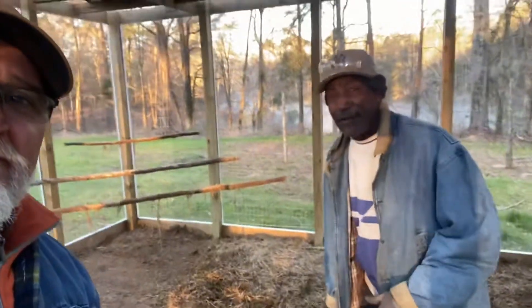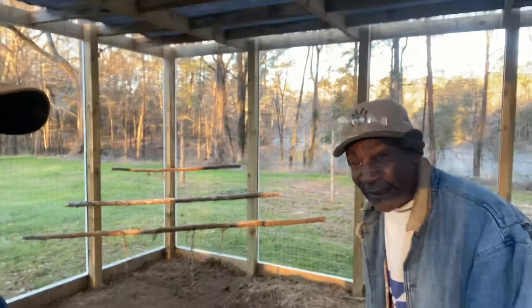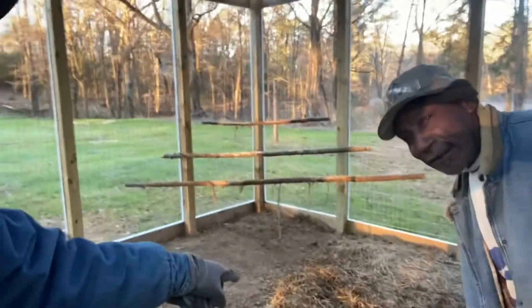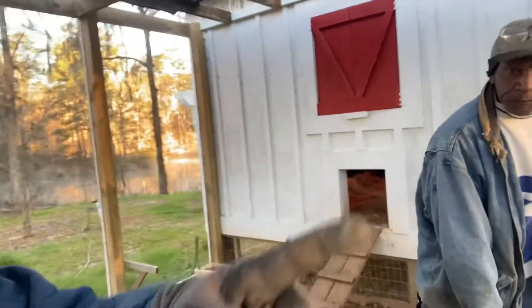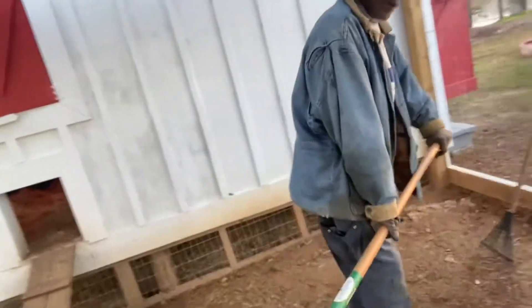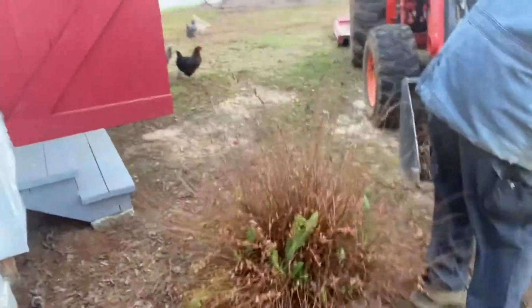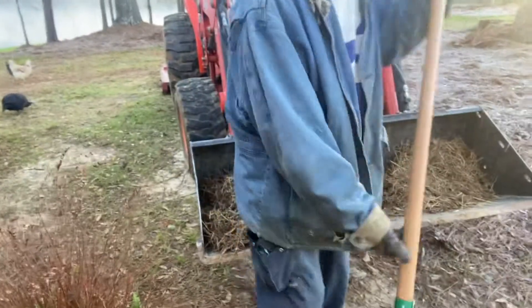Good morning from the homestead! Here's what we're doing in the chicken coop this morning — we're cleaning up the poo and putting it in the garden as good fertilizer. We're getting all the straw up with all the chicken waste, it's gonna make some great fertilizer. We're going to fill this bucket and take it over to the garden.